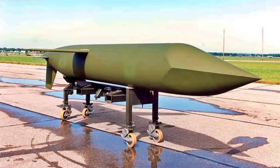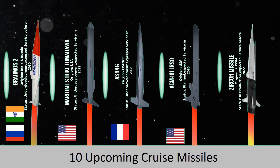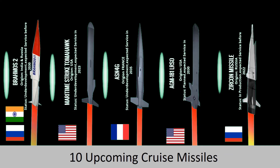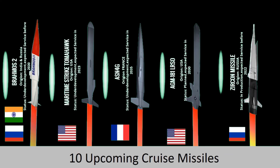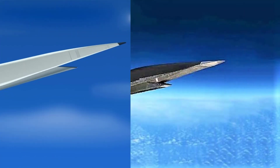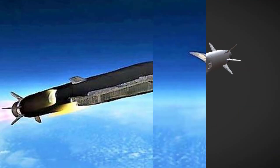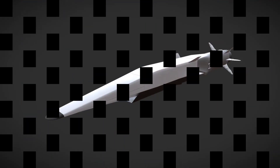The last missile is the Zircon. Currently in production in Russia, the Zircon's range is estimated at 250 to 500 km at low altitudes and up to 740 km in semi-ballistic trajectories, with an average range of 400 to 450 km. The Zircon can travel at speeds of Mach 9.